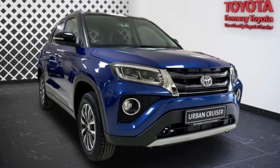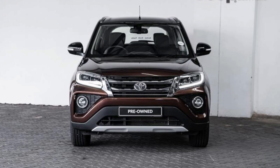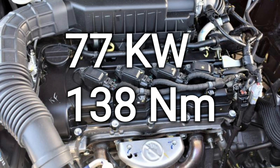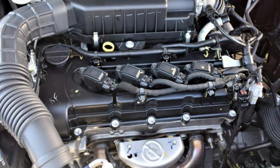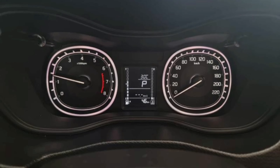Toyota does benefit from having more dealerships than Suzuki in South Africa, so that could be the reason why some people buy the Urban Cruiser instead. With regards to performance, all models of the Suzuki Vitara Brezza and the Toyota Urban Cruiser come with a 1.5-liter engine that produces 77 kilowatts and 138 newton meters of torque. The top speed on the manual variants is 170 km/h and 165 km/h in the auto.